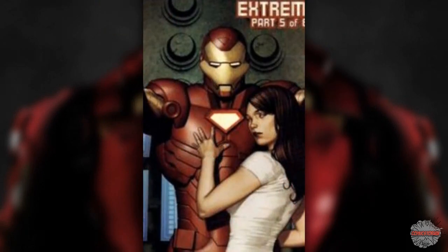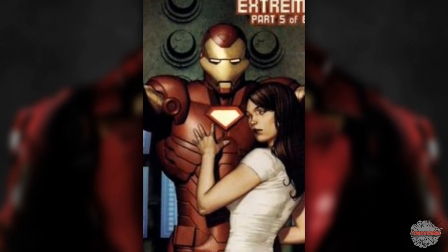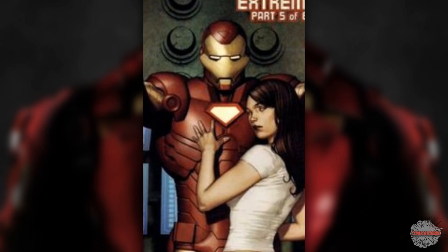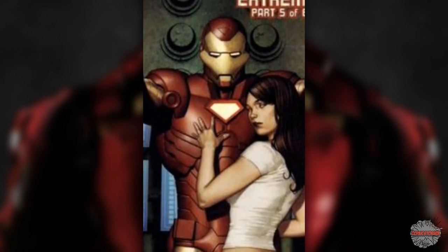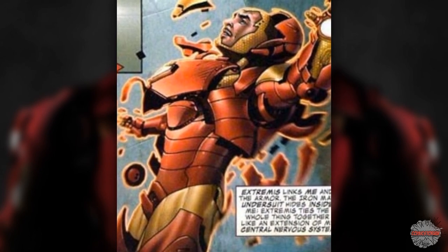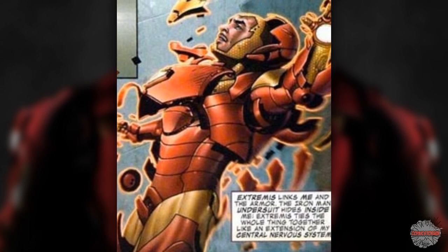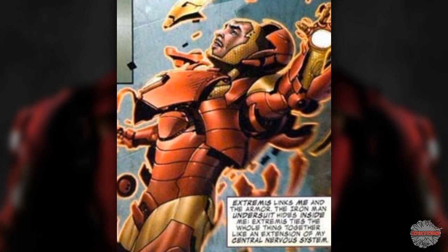The Extremis Armor from 2006. This one is arguably one of the more famous armors. Tony combined it with his actual body, fusing himself into a cyborg of sorts. The suit links into his own nervous system, allowing him to remotely connect to a series of communication systems. Extremis can even self-repair when it retreats into his body. There's an entire storyline written about the armor and its concepts, and the technology behind it was even used to save the Hulk in one storyline, which ended up making him super intelligent.